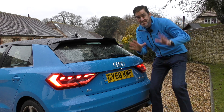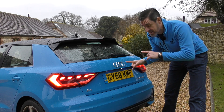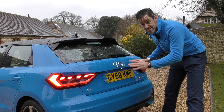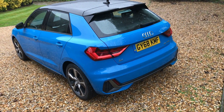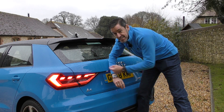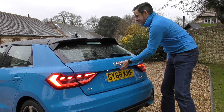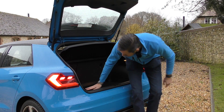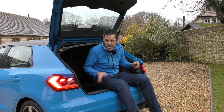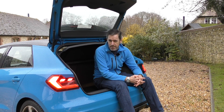Now the rain's died down a little bit, we can have a chat about aesthetics as well as popping the boot. I think the rear of this car looks fantastic — this dark or black roof contrasting with the colour. It does have a pretty good size boot; you can get lots of stuff in here, the seats drop, so yeah, pretty practical.